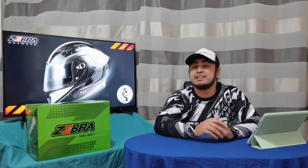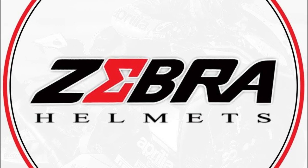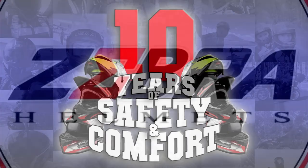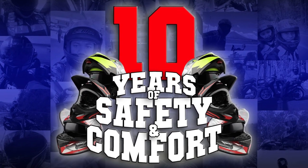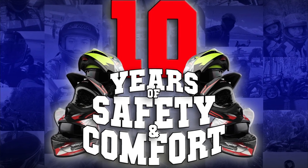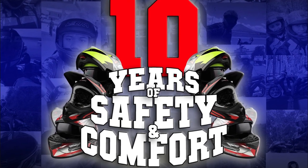Tama nga naman. Always research pagdating sa mga gagamitin yung motorcycle gears. Pero before tayo dumerecho sa helmet review, unting history muna tayo sa Zebra. Alam mo ba na ang Zebra Helmet dito sa Pinas ay magsa-celebrate na ng kanilang 10-year anniversary? Ang tagal na, diba? Buti pa ang Zebra nagtagal. Joke lang.